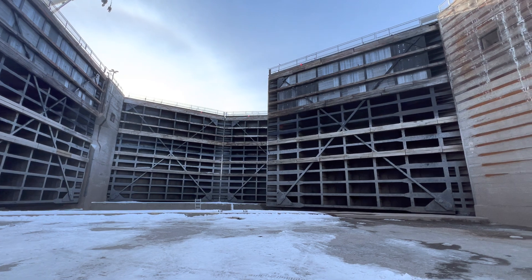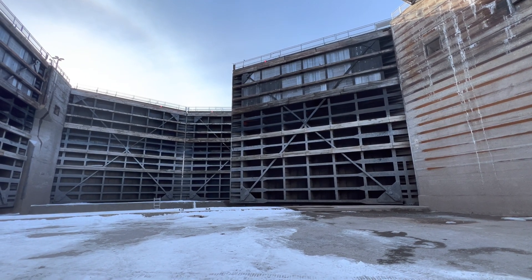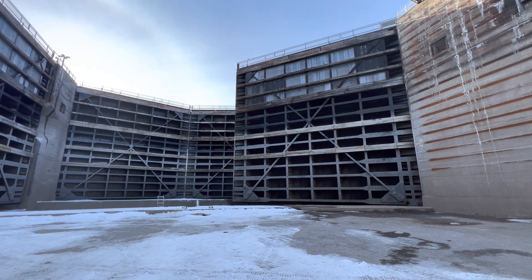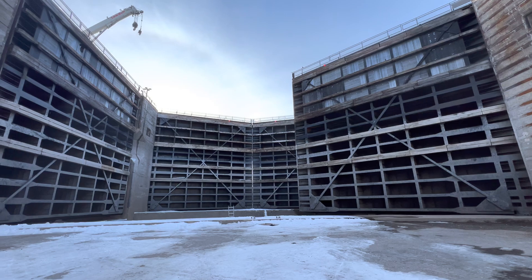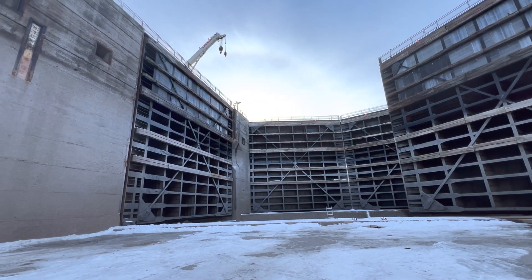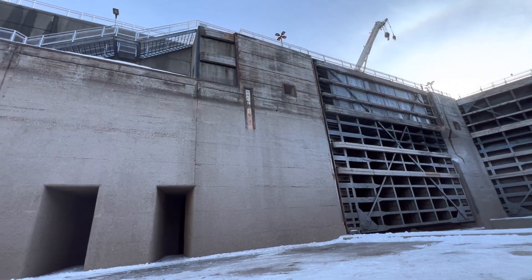Yeah, 900 tons of gate. All the wood timbers that you see there are called fenders. They protect the gates, and the ships will rub up against those when they're locking through. You can see we're in the shadows down here, which is nice.